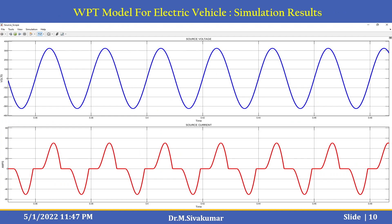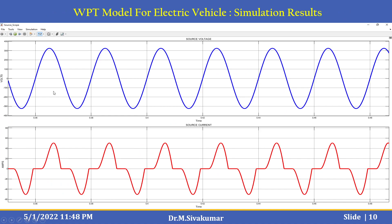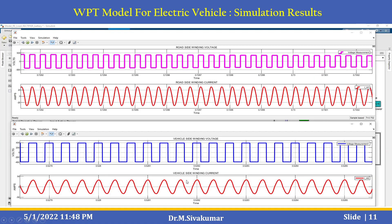You can set the source voltage and source current. The source voltage is almost 320 volts and the current can be set to 50. After simulating, you can see the road-side winding voltage and road-side winding current versus the vehicle-side winding voltage and vehicle-side winding current. At the time of simulation, you can see the road-side winding current and vehicle-side winding current, as well as voltage.